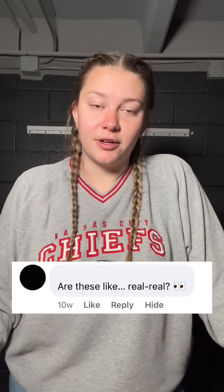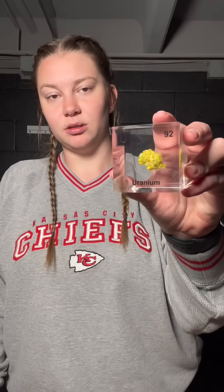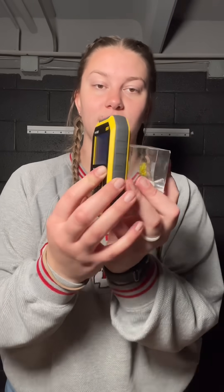We get questions all the time asking if our uranium really is radioactive, so I'm going to test it using this Geiger counter. Here's our uranium cube. Nothing touching it, nothing impacting it.